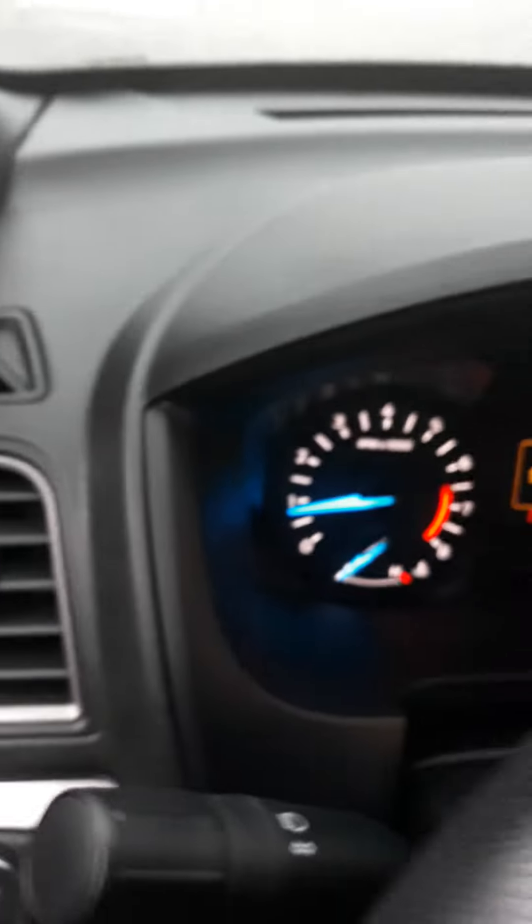Okay, I got the engine turned on. I just wanted to show you the dash and what it looks like. Here's the steering column.